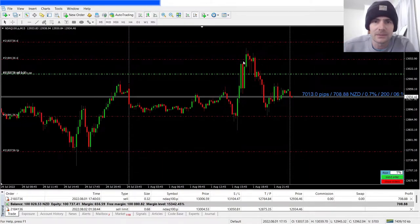If we get stopped out at this level, you'll see that we'd be losing a thousand dollars, which is one percent. By having the stop loss higher, we're losing a thousand dollars.